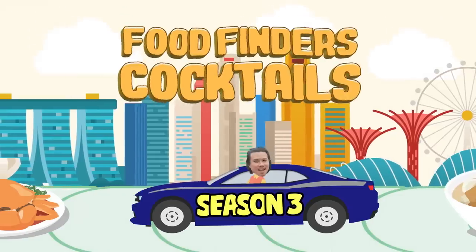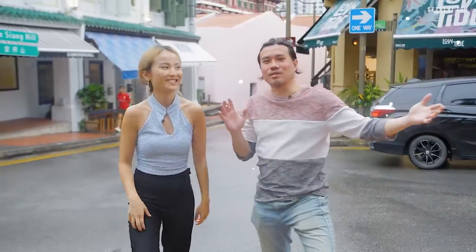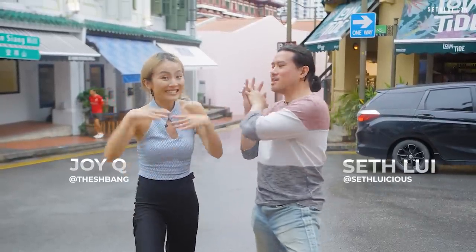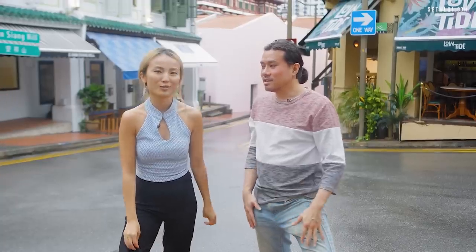I always start the night strong. Welcome back to another episode of Food Finders — Joy is finally back. Where were you? I went to China to visit my grandpa who I didn't get to see for the past three years.